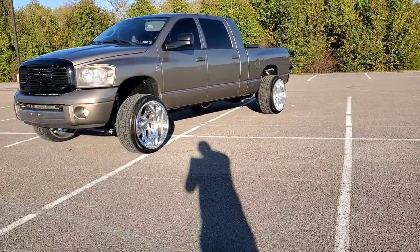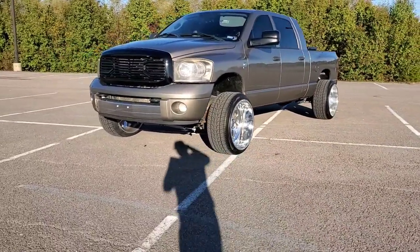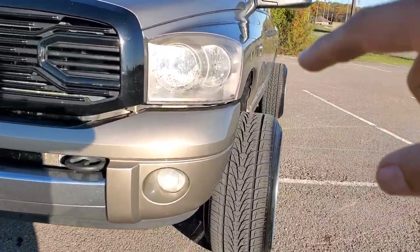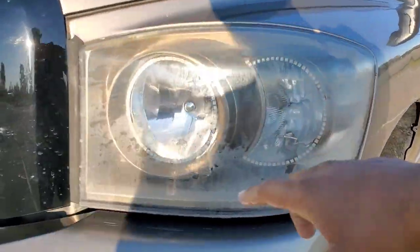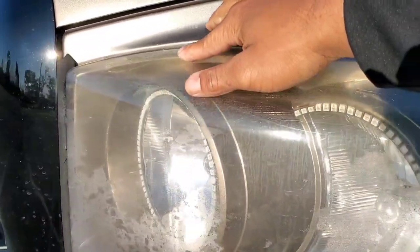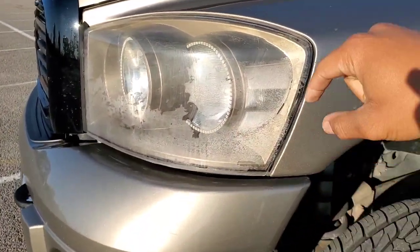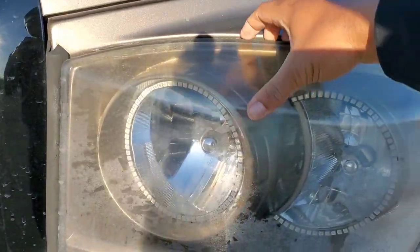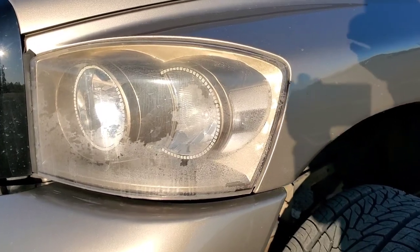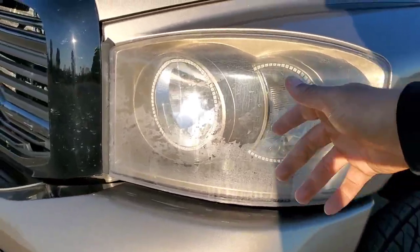I do want to get some spike lug nuts, or if not, just some locking lugs since I'm lacking those right now. About the headlights — somebody commented that they're trash, and I'll be the first to point out my flaws — they are horrible. The paint under them is perfect but the lenses on these third-gen trucks are just freaking horrible. I'll probably just buy a factory headlight off eBay and swap the lens over, or maybe clear them.